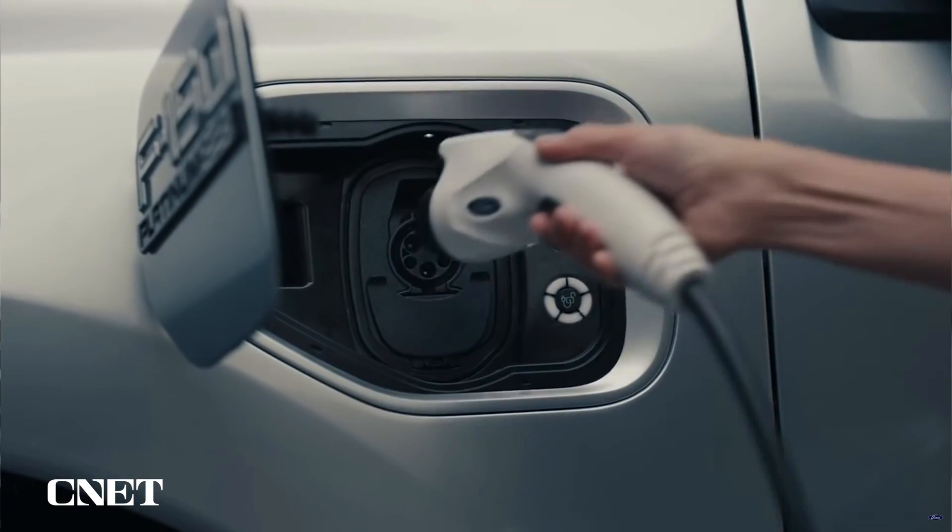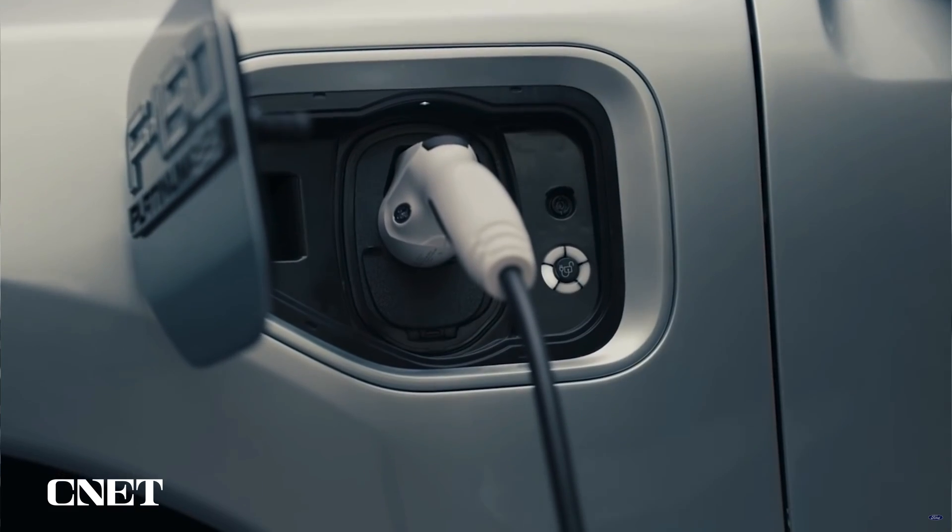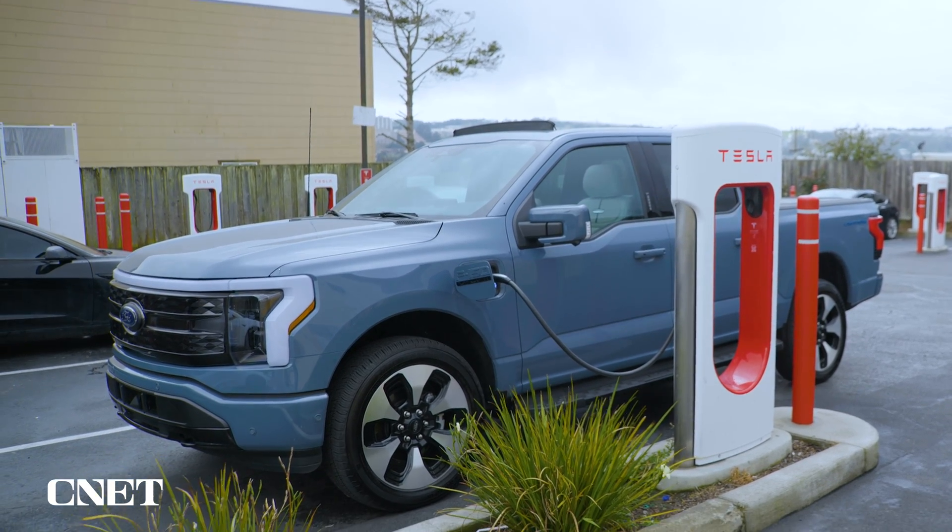Ford was the first automaker to announce that it's adopting the North American charging standard last year. So it's fitting that it's also the first to unlock Tesla's Supercharging network for its drivers this year. We're here with an F-150 Lightning to see how it works.